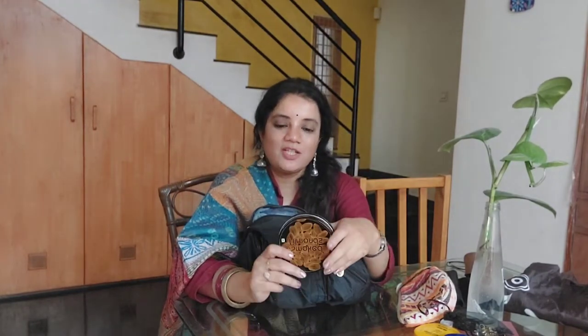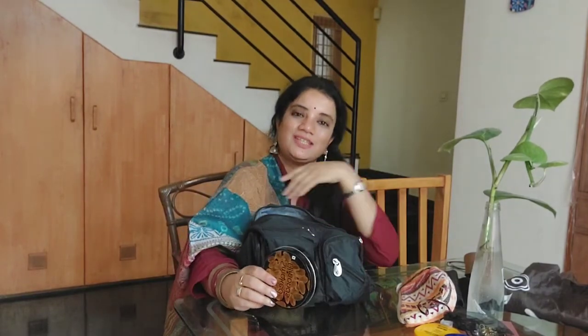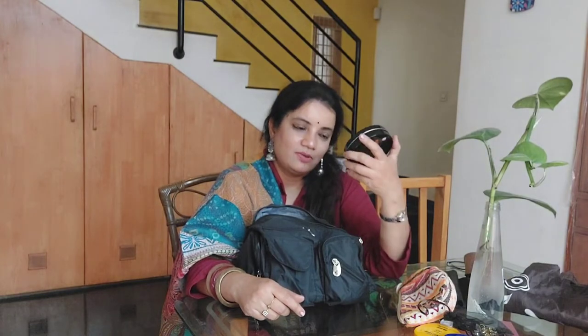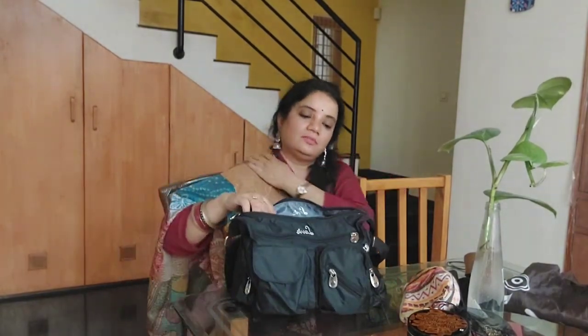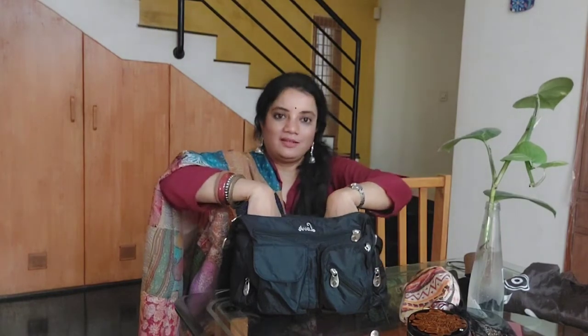Then I have my box of nuts — basically a snack box. I usually keep badam, pista, raisins, or roasted chana chikki — healthy snacks. When I'm hungry I just quickly grab it, it really helps. That covers the main compartment. I also have a small water bottle, and in rainy season a small umbrella — there's ample space for those too.